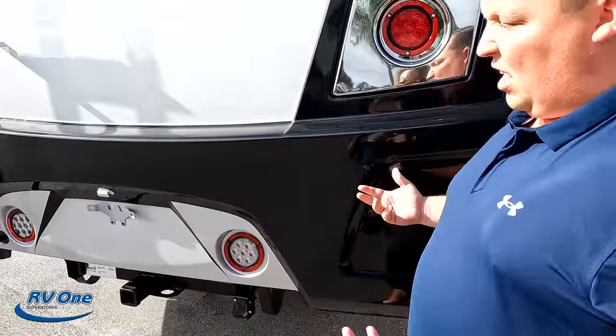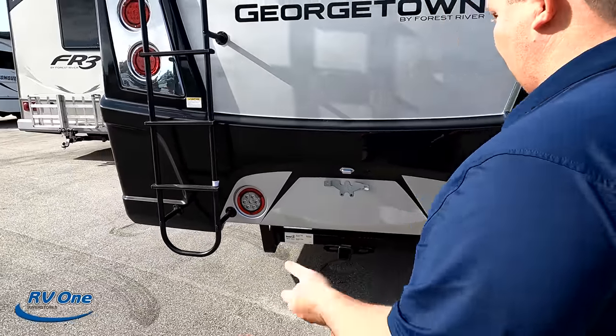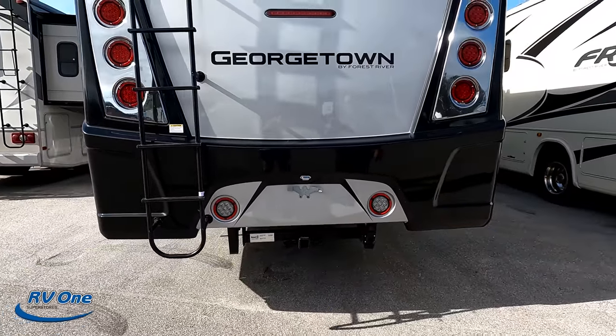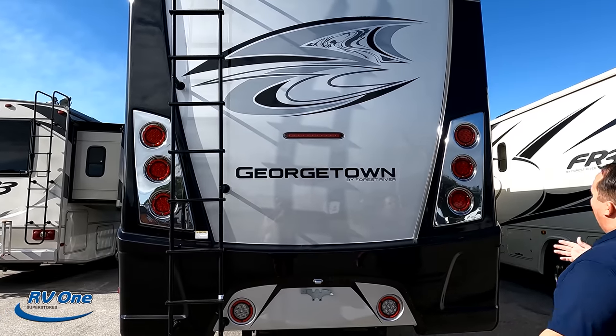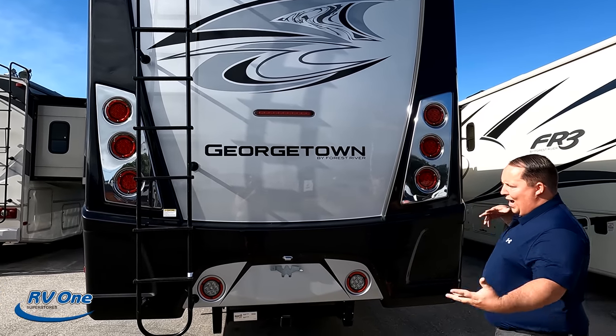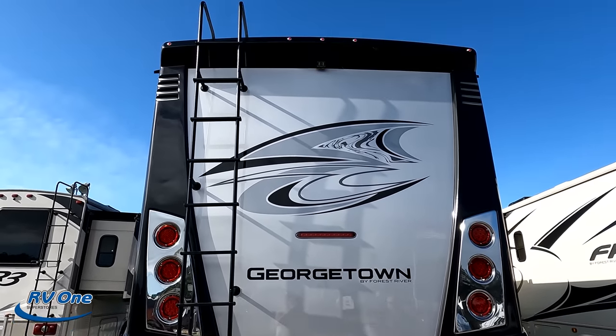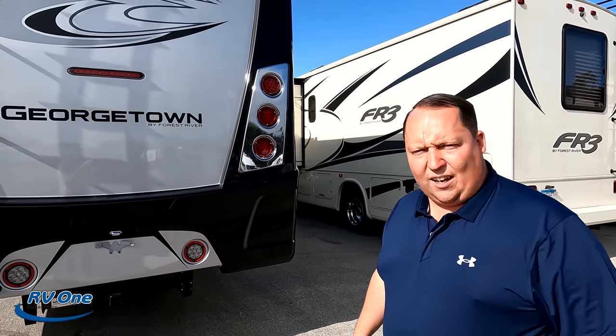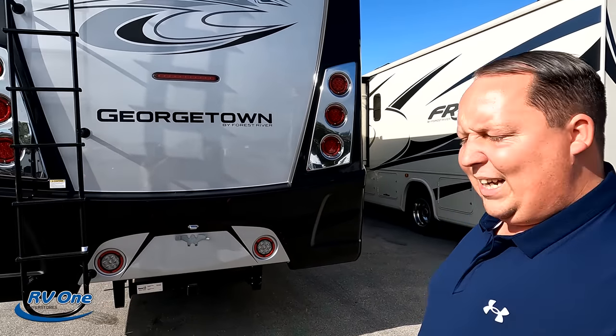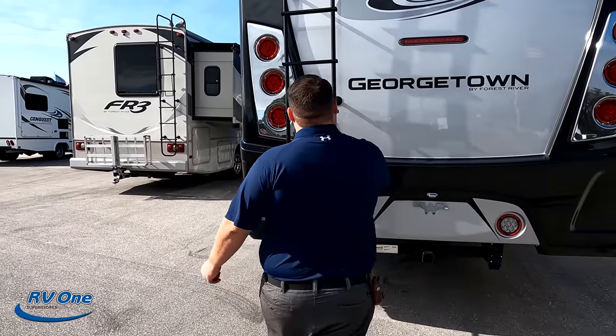Coming around the back, we have a 5,000-pound hitch — this motorhome can tow 5,000 pounds. I love the tail lights with the chrome — that's a high-end feature. You do have a backup camera there also. We have a ladder to get up on the one-piece fiberglass roof.